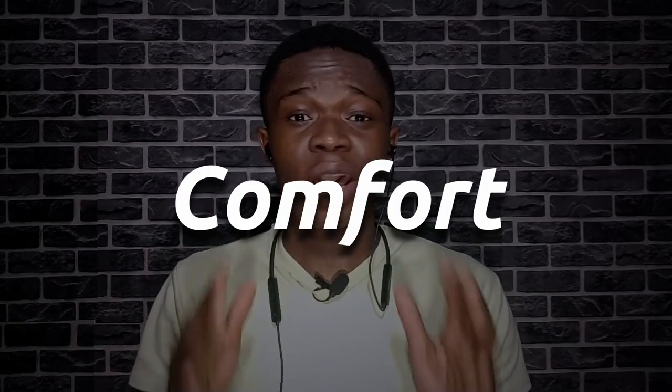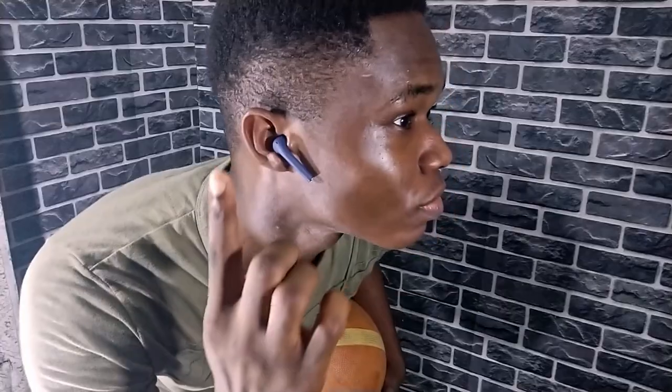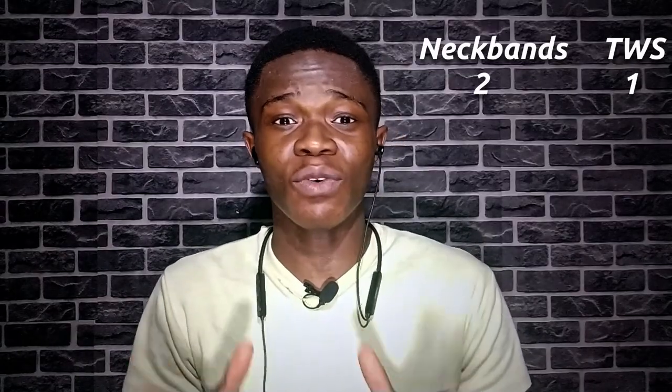So for convenience, neckband wins. Next, comfort. Both neckbands and TWS earbuds are comfortable to use. You might think neckbands put a strain on the neck, but they are actually very light and sometimes I even forget they are there. However, for exercise — if you are dancing, at the gym working out, or jogging — neckbands are not practical. They bounce a lot, and there are the wires. Some people do work out with neckbands and are fine with it, but for me, earbuds are better. You can move freely in any direction without any wires disturbing you. So TWS earbuds win for comfort.